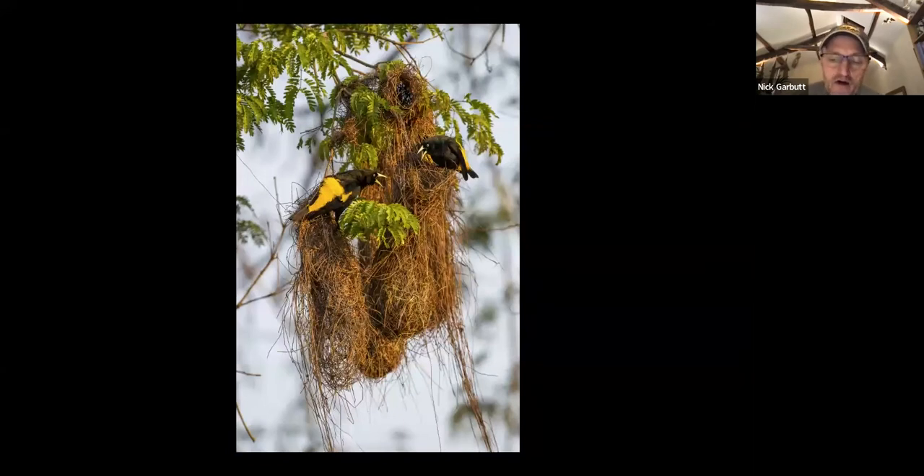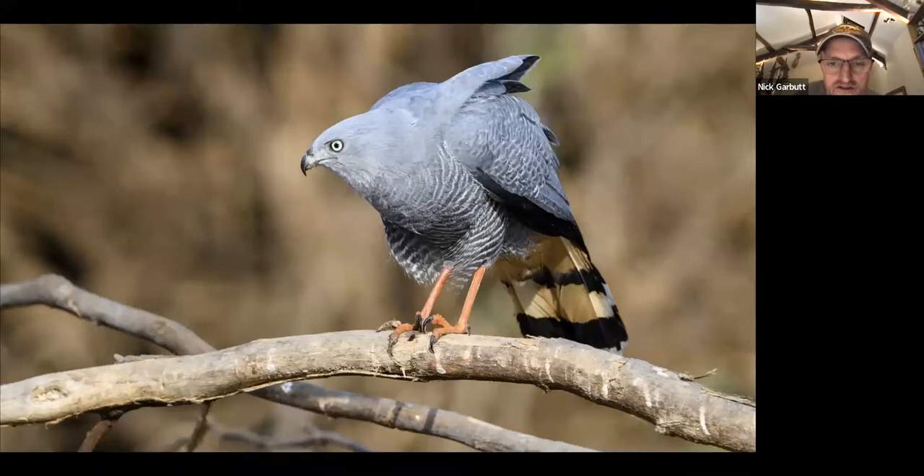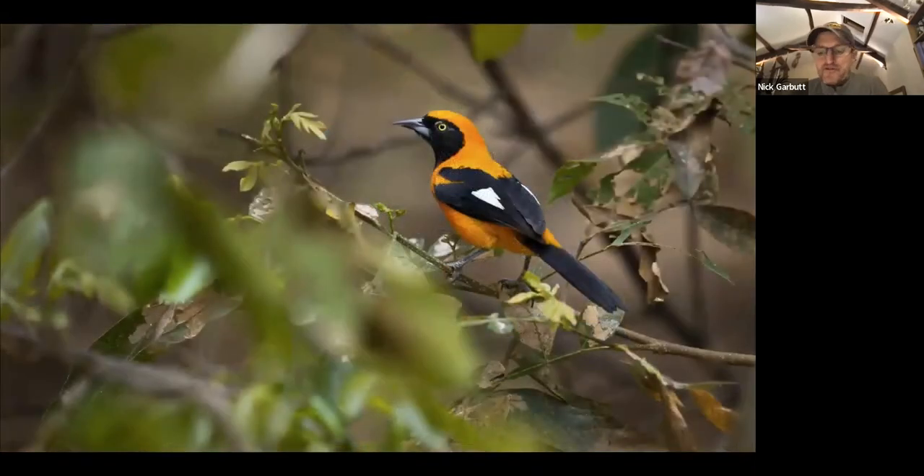In South America there are no weaverbirds, but there are ecological equivalents — birds that weave nests in a similar vein. These are yellow-rumped caciques, communal nesters that form big colonies where lots of nests are woven together. Just like in Africa, there are predators of these nests. The crane hawk is the ecological equivalent of a harrier hawk — it even looks vaguely similar — and has double-jointed limbs so it can hang upside down and extract chicks from inside the cacique nests.